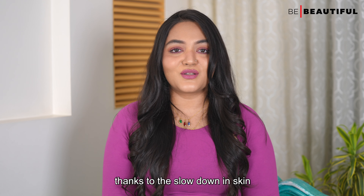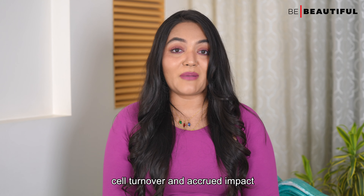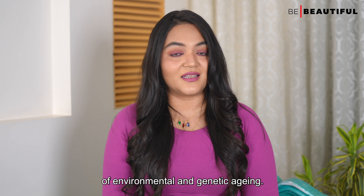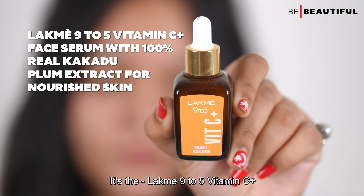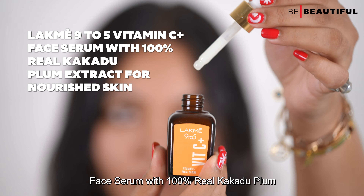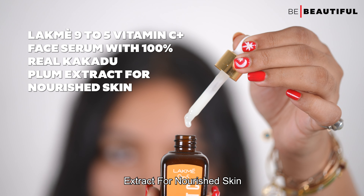After cleaning your face, apply an antioxidant-rich serum. Why? Well, your 30s is the decade where dullness, dryness and fine lines will appear far more quickly, thanks to the slowdown in skin cell turnover and the cumulative impact of environmental and genetic aging.